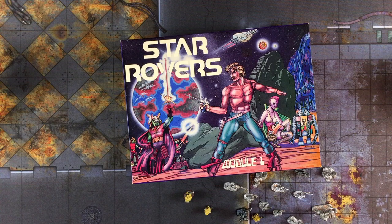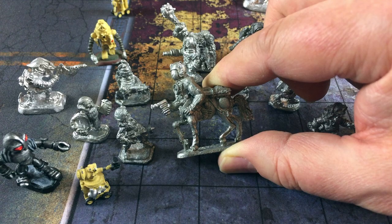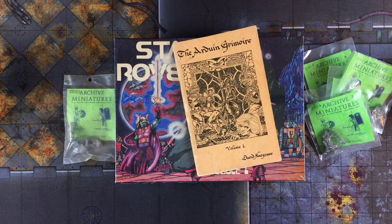In today's video, we explore the Disco-era Star Rovers RPG from the legendary Archive Miniatures, as well as some other retro gaming artifacts.